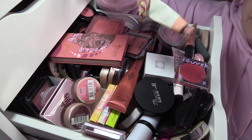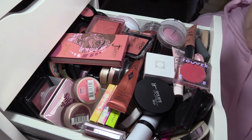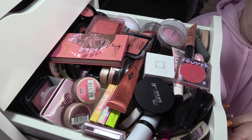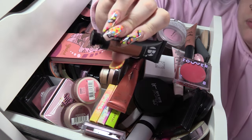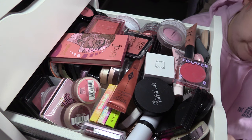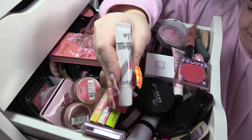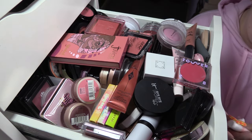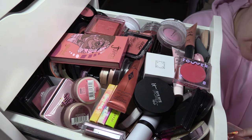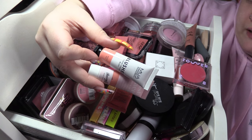Glossier Cloud Paint in Dusk — I love this but it needs to go in the bin because it's old. MUA Blushed in Taupe Tango — I'm going to pass this one on because I don't use the brown very often. I'm also going to pass on the liquid blush in Nude. I'm going to keep the Number Seven Lip and Cheek Tin in Dusk Pink, and keep both MUA Blushed in Peach Puff and Barry M Fresh Face in Peach Glow.